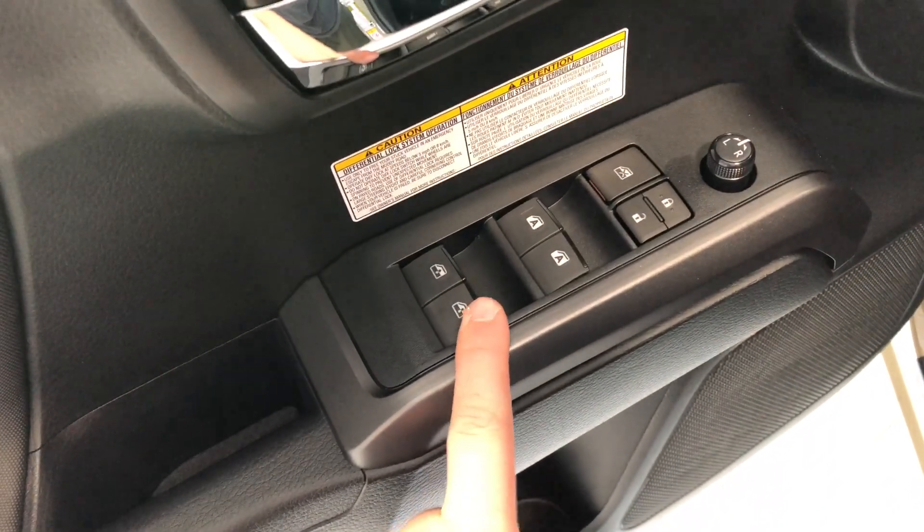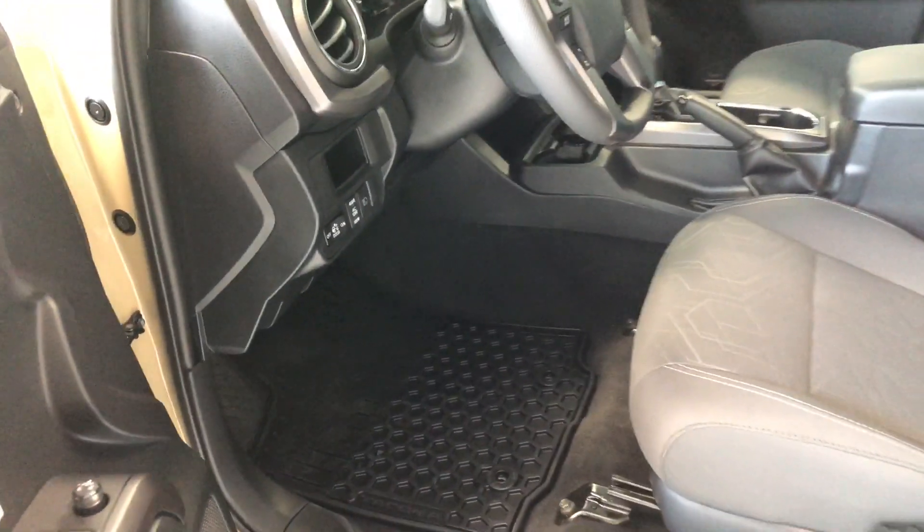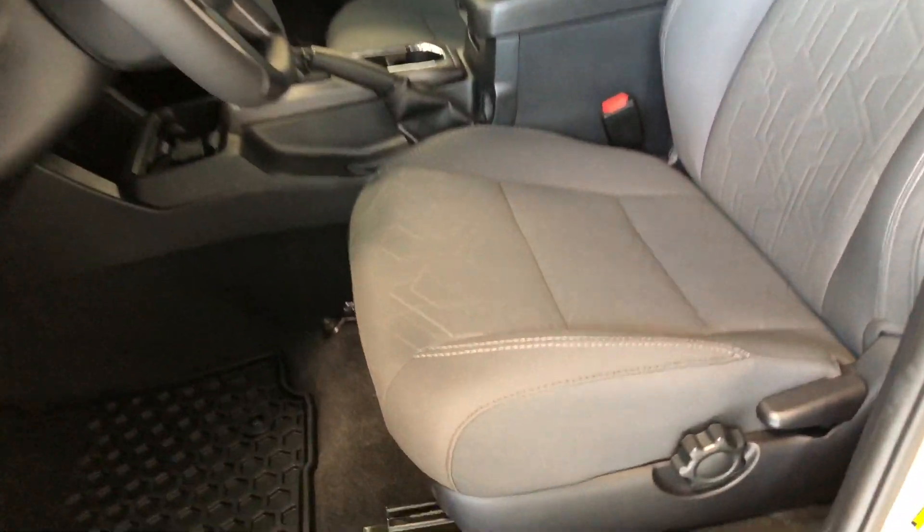On top here you'll find your power windows, locks, and mirrors. On the bottom we have some storage space. This Tacoma does come equipped with all-weather mats, and if we look on the bottom you will find your manual seating adjustment handles.